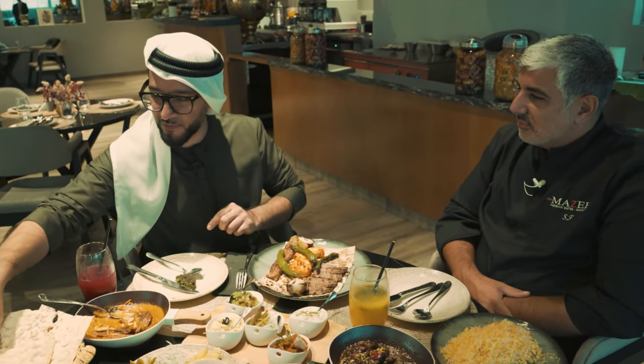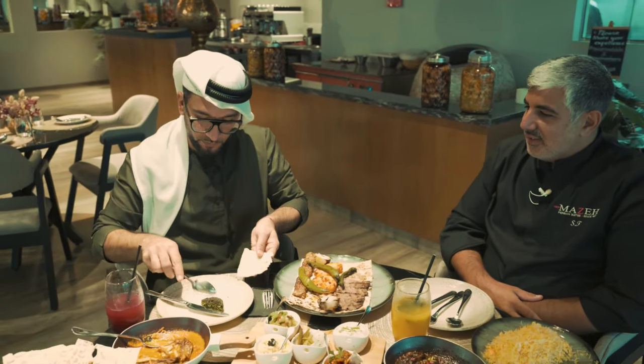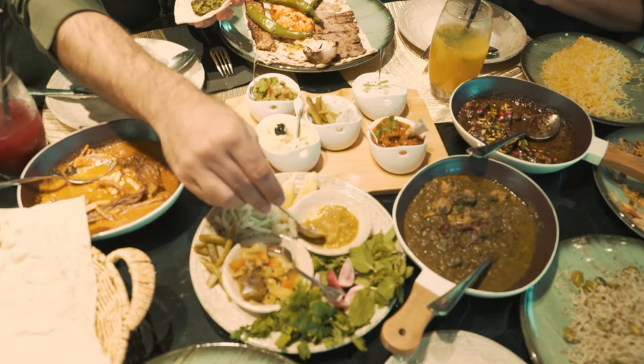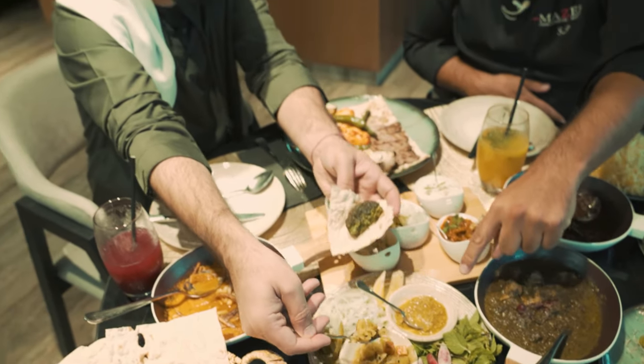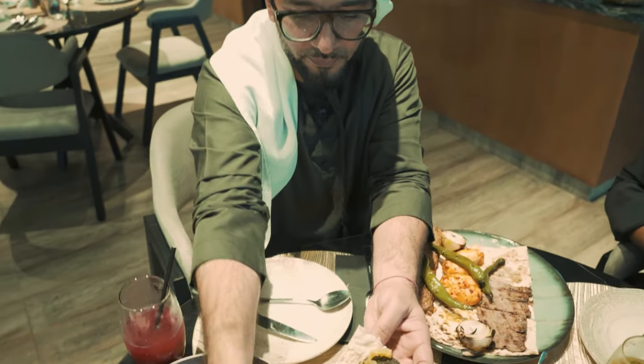We're back. Got our lavash bread — get a piece. Put a little bit of Torshi on it. Torshi would be perfect. I remember you liked hot food? I'm okay. This Torshi is very, very spicy — be careful. But the Torshi is perfect with the kukusabzi.